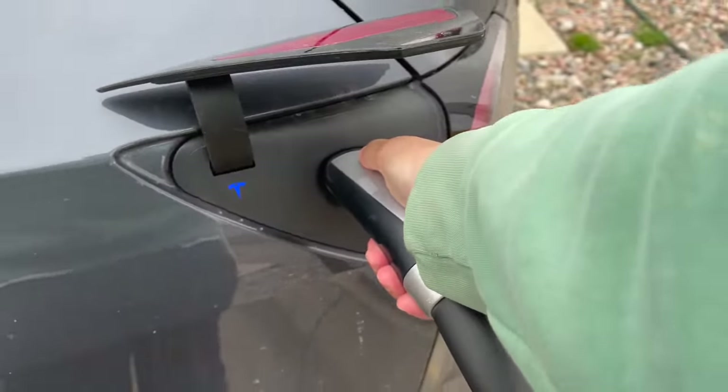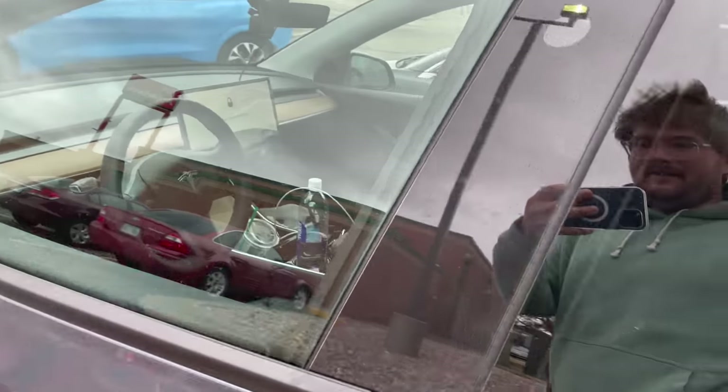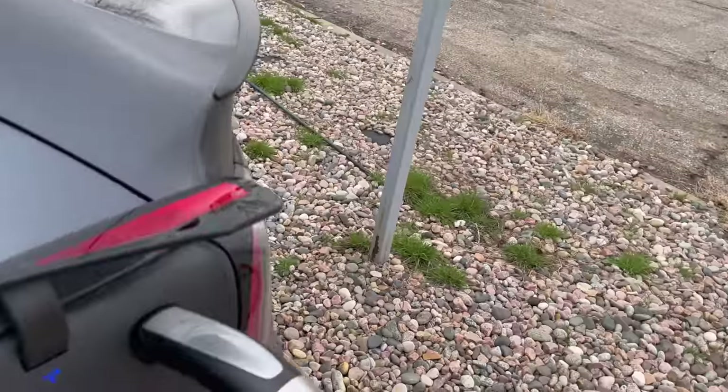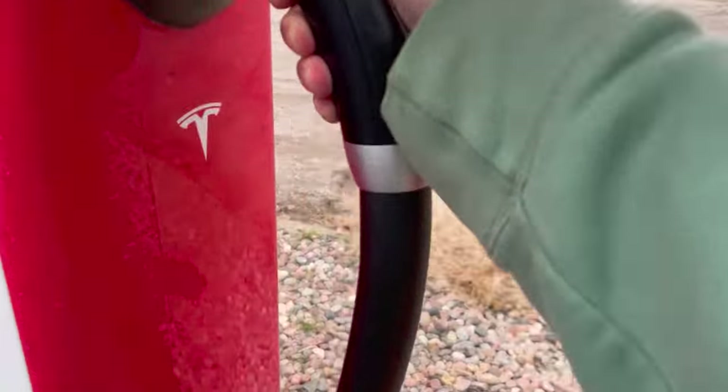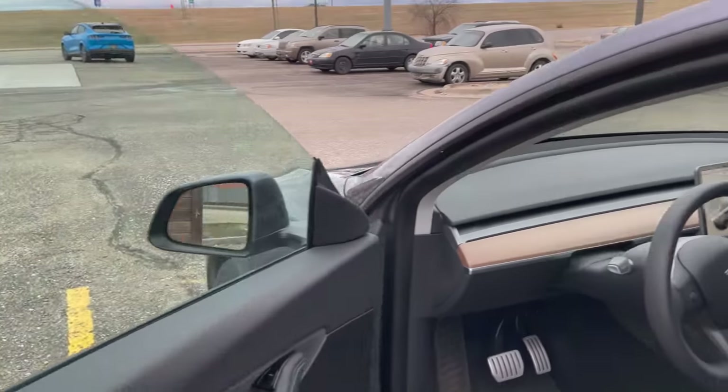We are all charged up to over 80% state of charge in the Y. Dave added it to my app. The Mustang is headed out and we're jumping back in the Y, charged up to 83%.